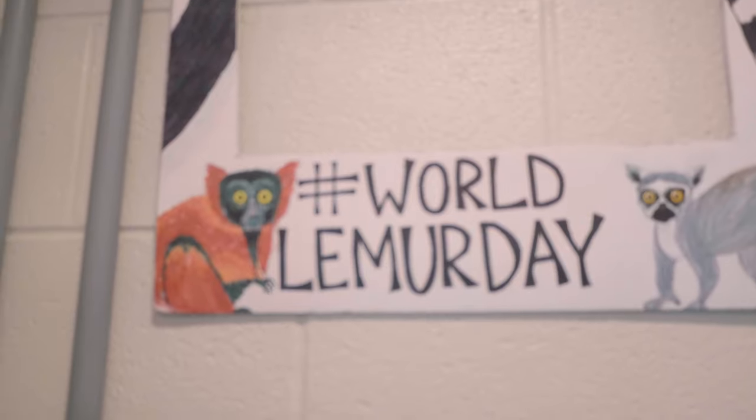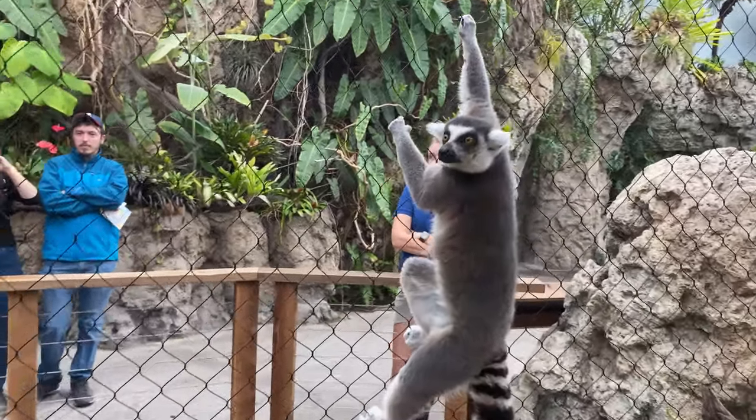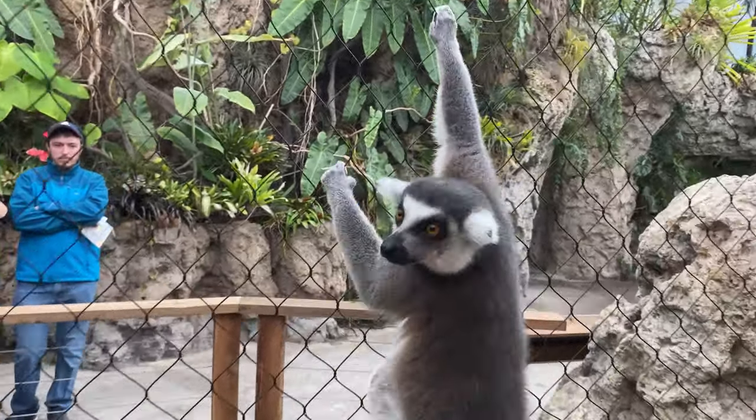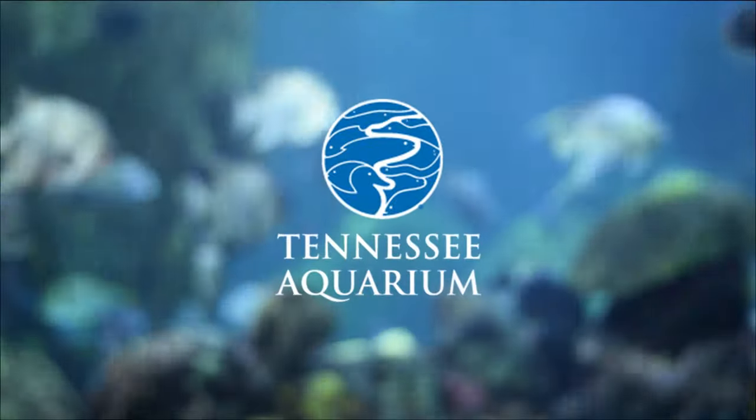World Lemur Day is a celebration that started in Madagascar with local people trying to raise awareness about just how special lemurs are, since you can't find them anywhere else in the world. We are very excited that we take part in it every year to help raise awareness for just how unique and special these wonderful animals are.